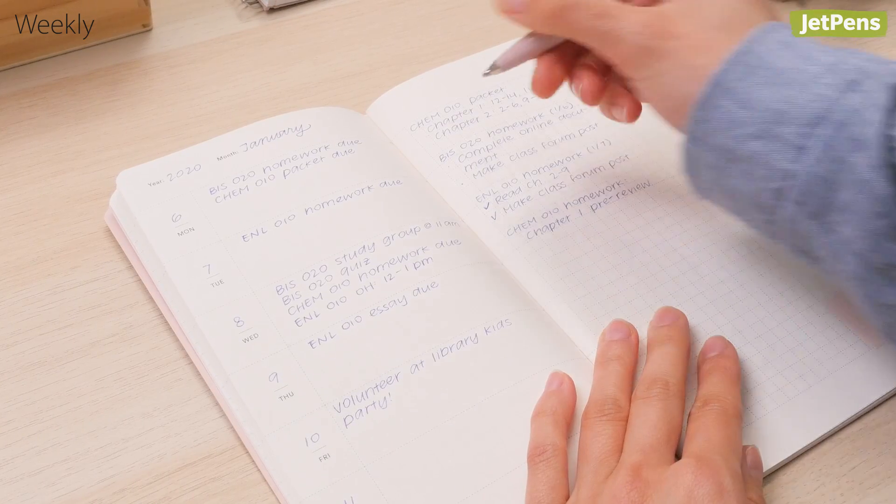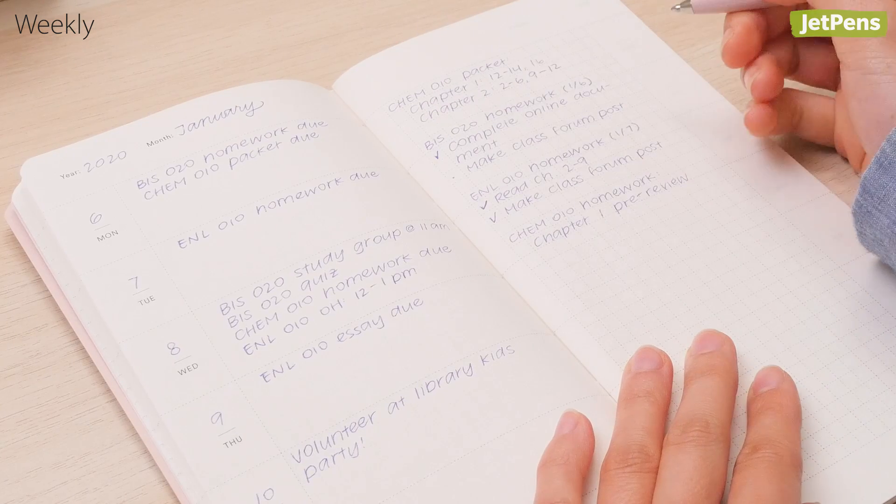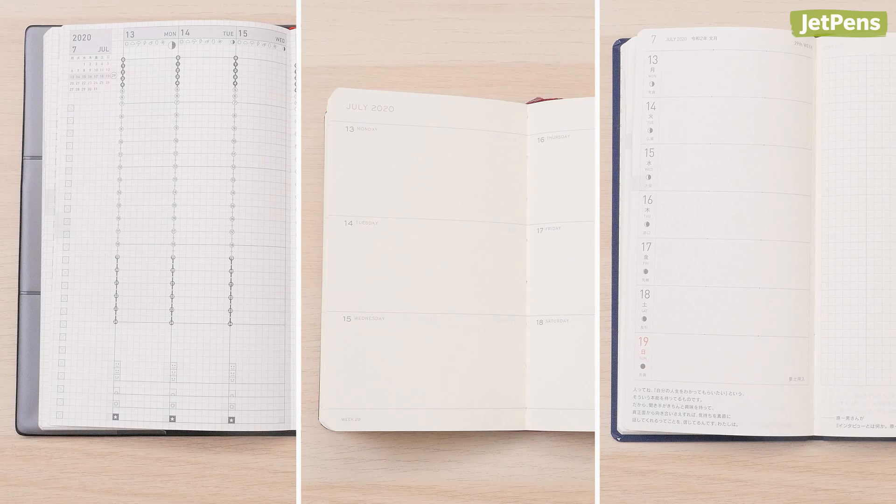Weekly planners help you visualize an entire week at a glance. They're perfect for keeping track of short-term projects and assignments. You can choose from three main formats: vertical, full horizontal, or half horizontal.